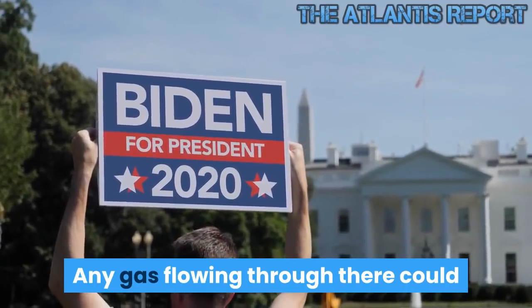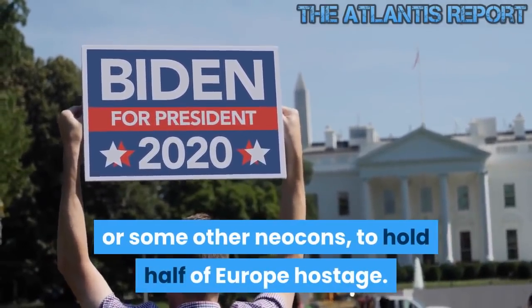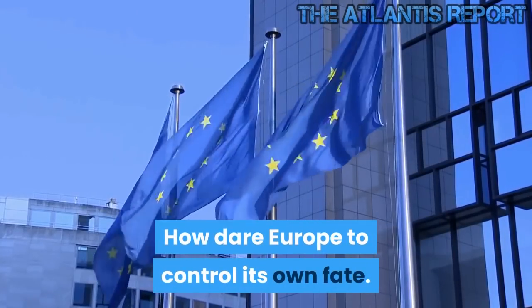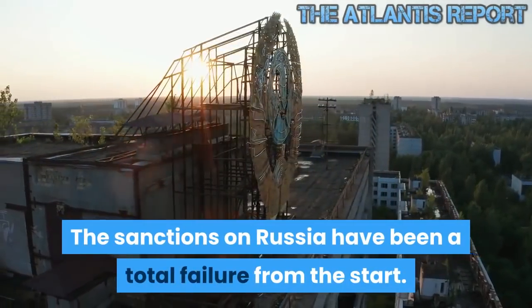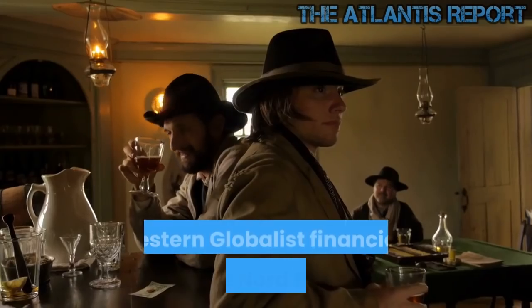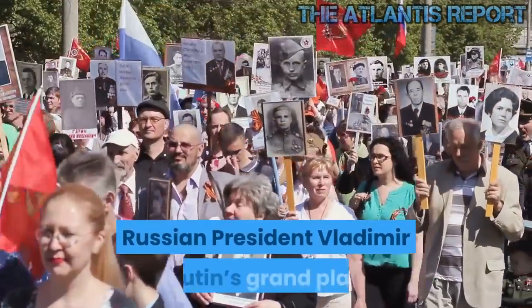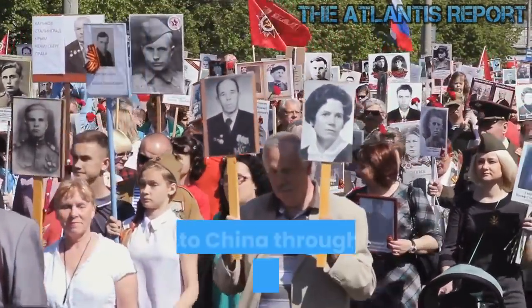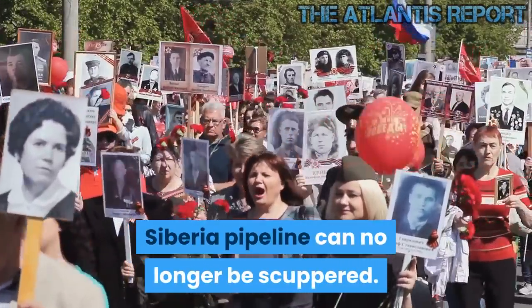Any gas flowing through there could be switched off by neocons to hold half of Europe hostage. The sanctions on Russia have been a total failure from the start. Western globalist financiers oppose Nord Stream. Russian President Vladimir Putin's grand plan of supplying gas both to Europe bypassing Ukraine and to China through the just-opened Power of Siberia pipeline can no longer be scuppered.